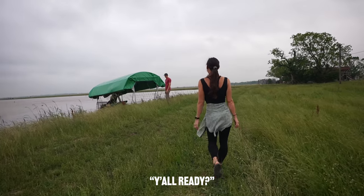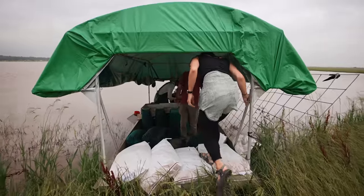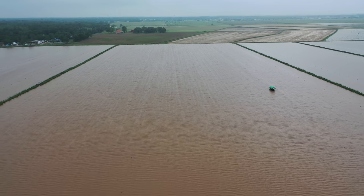Hey guys, you ready? You've already gotten started. Oh yeah, it's 6 a.m., we're late for work. We're basically on a thousand acre farm right now, and what we have flooded up is 105 acres.